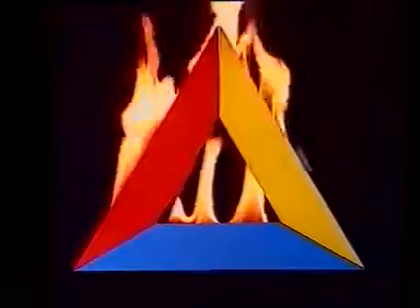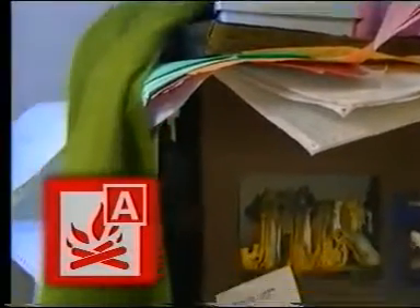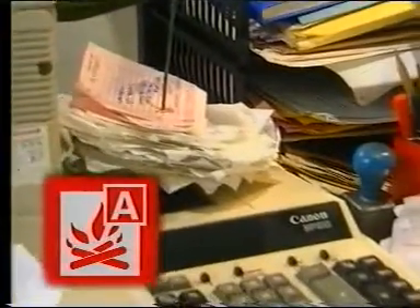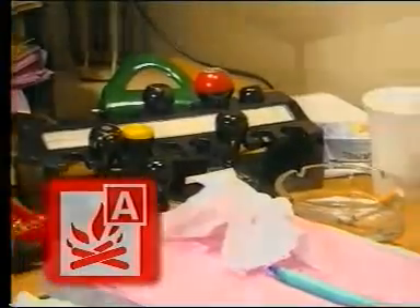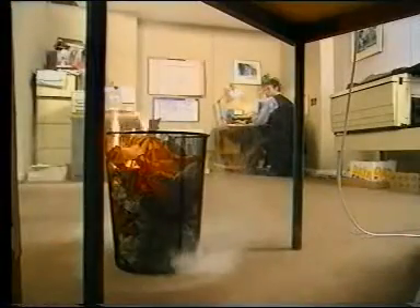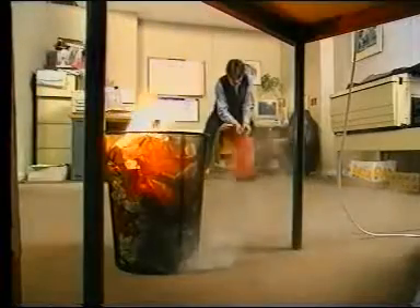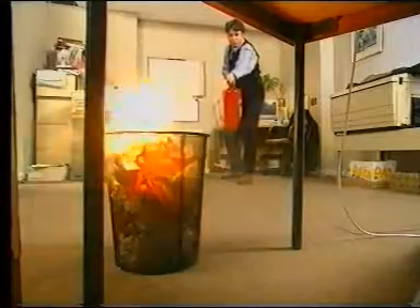Within the home and workplace, fires fall into four basic categories. There's the class A fire — the sort of thing that can happen when freely burning materials such as wood, paper, carpets, or fabric catch fire. These can be tackled quite simply with a standard water jet extinguisher. Apply a steady stream of water at the base of the fire, holding the nozzle with one hand and working from side to side. This will cool the fuel material and cause the fire to go out.